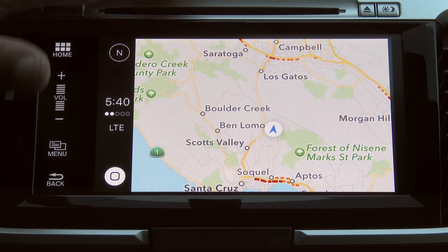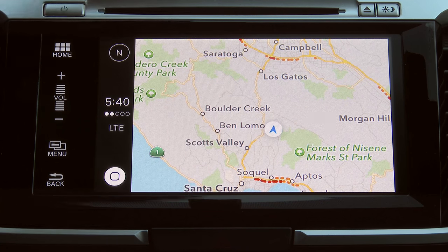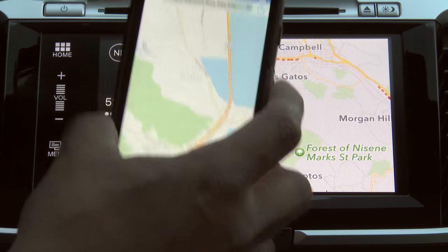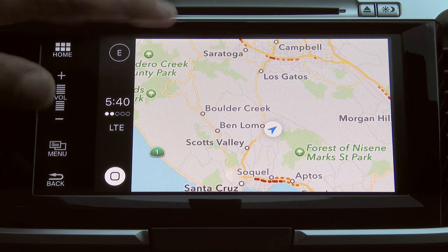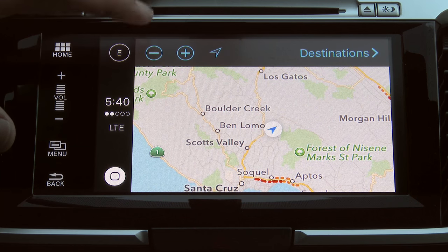Android Auto and CarPlay are constantly updating — this is the first version of the software. Every time you update your smartphone, you will basically be getting a new version of this software, and features and functions are likely to expand and change very rapidly.